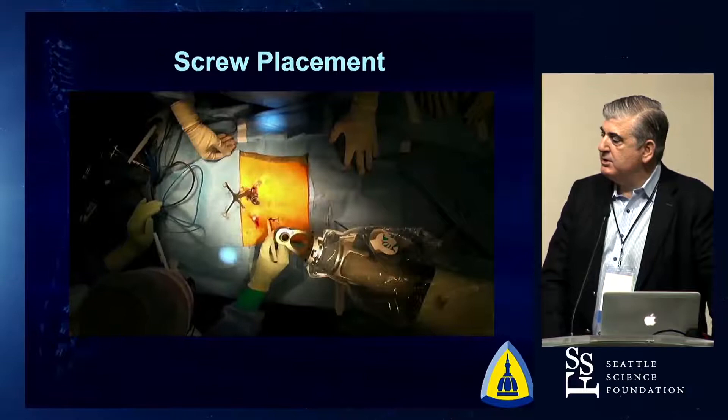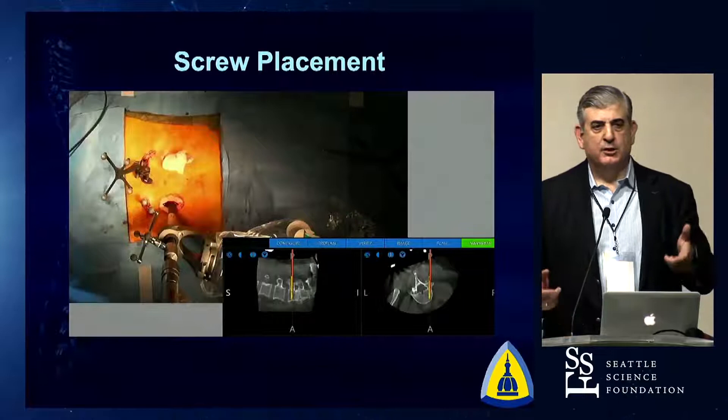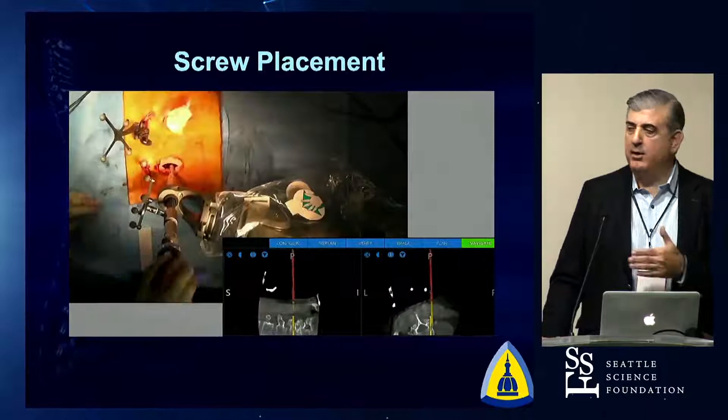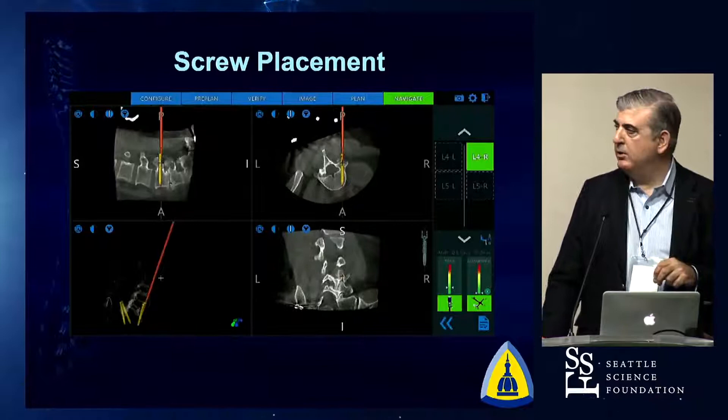Once those incisions are open, make a little finger dissection. Then what you're seeing is watching in real time as the drill goes down the pedicle. Nothing is being taken away from you as a surgeon — you're feeling that power drill going on the pedicle, you're feeling that screw go in. When you're doing things open, you have tactile and visual feedback. When you're doing something percutaneously or less invasively, you want some feedback. The arm is rigid and withstands about 180 pounds of force. You feel that screw going through the bone while watching it in real time along the trajectory.